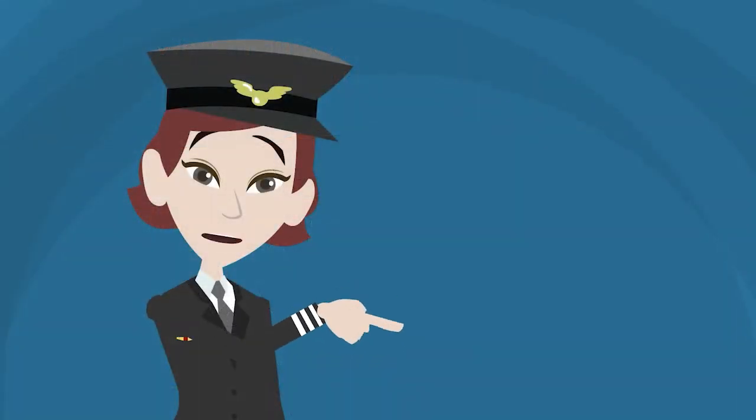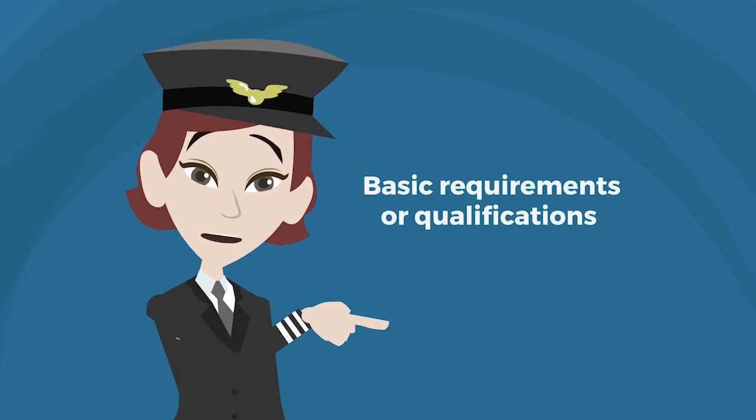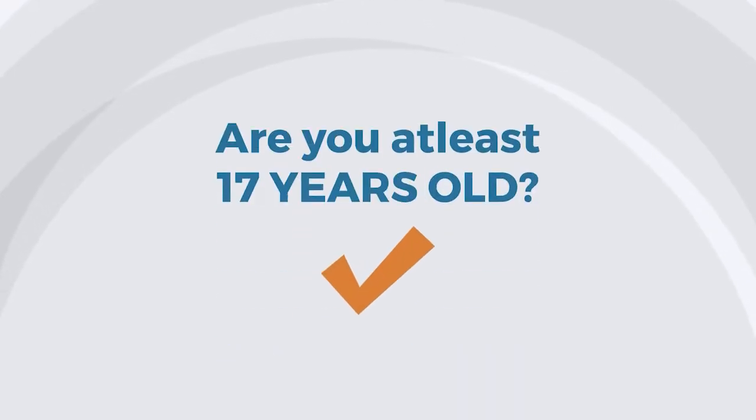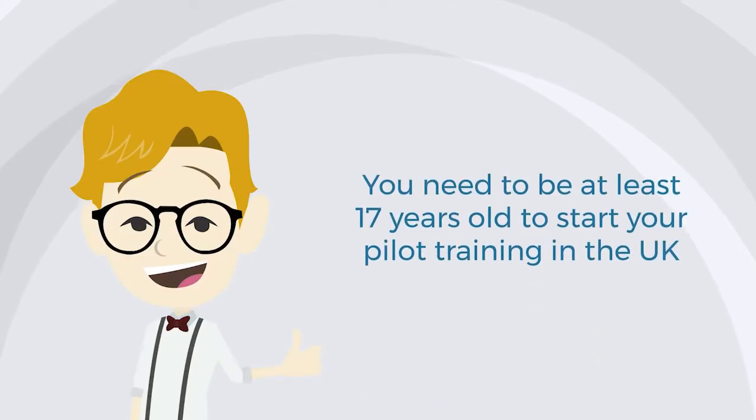First, let's check if you pass all of the basic requirements or qualifications. Are you at least 17 years old? You need to be at least 17 years old to start your pilot training in the UK. However, at 14 years old, you can already be issued a student pilot license.